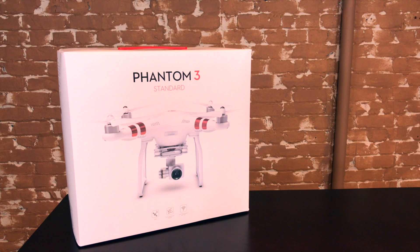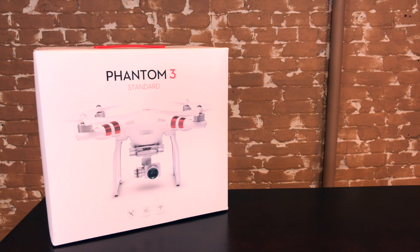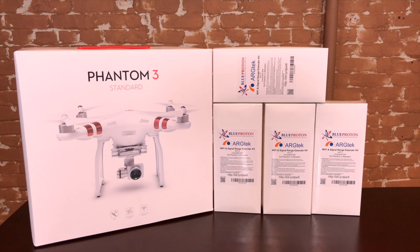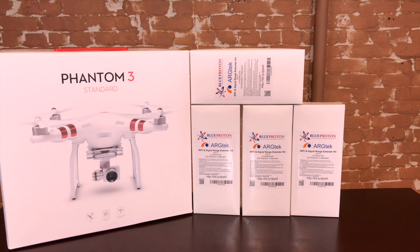So let's talk prizes. First and foremost I'm giving away this DJI Phantom 3 Standard, which is in my opinion still the best beginner drone on the market. It has one flaw though, which is range. Luckily my friends over at Arctech have donated four of their signal range extender kits, which will allow you to fly your Phantom 3 Standard up to four times the distance.